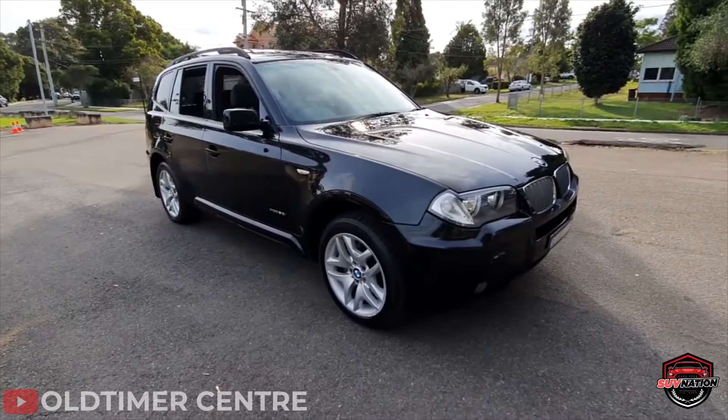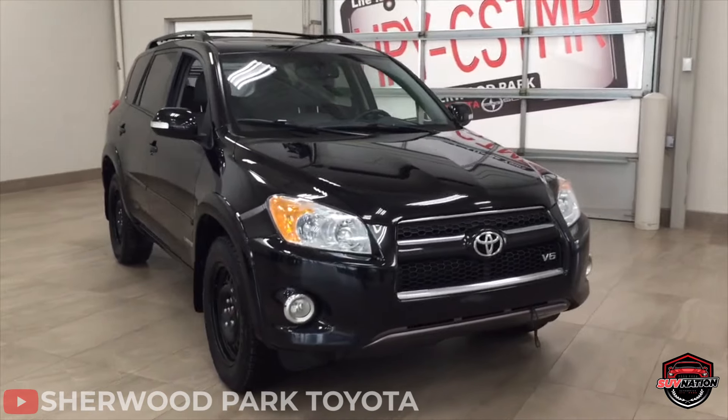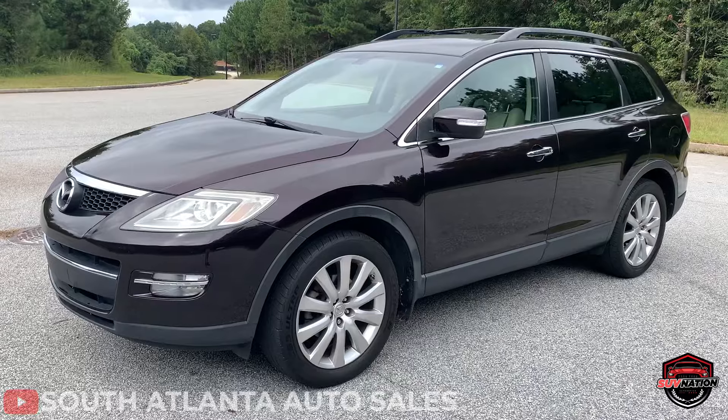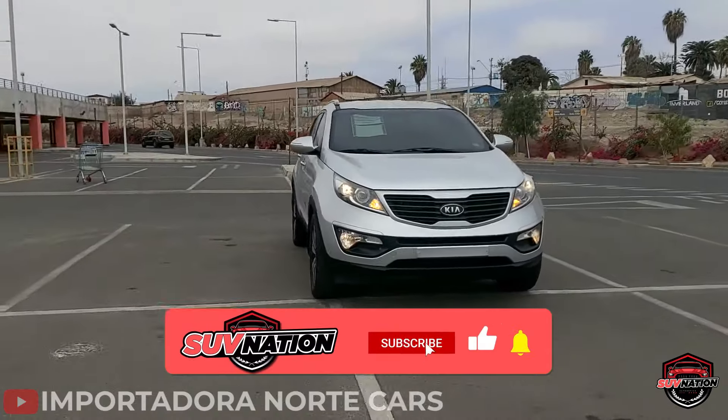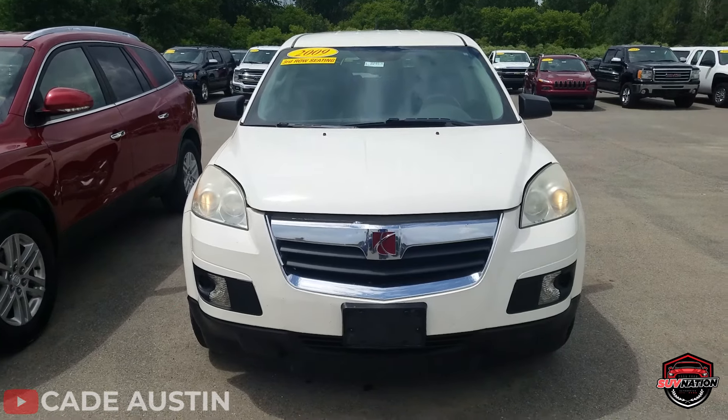And there you have it folks — 10 of the most reliable used SUVs under $10,000. Let us know your top favorite picks in the comments or your hated ones. Drop a like on the video and subscribe to the channel for more like this. We want to thank you for hanging out with us. You guys drive safe and we'll see you on the next one.